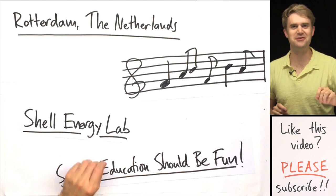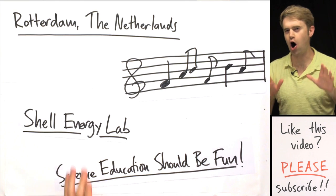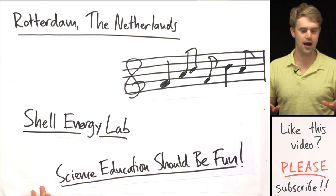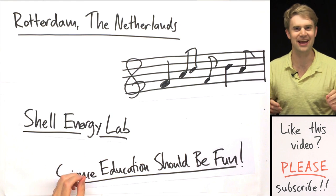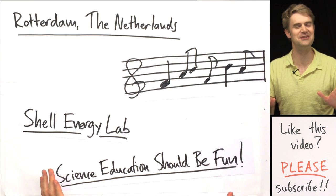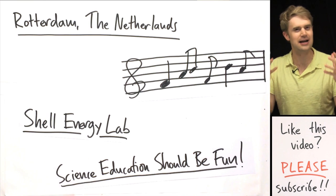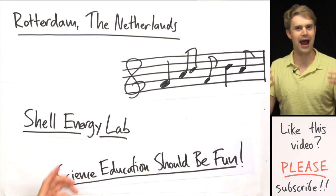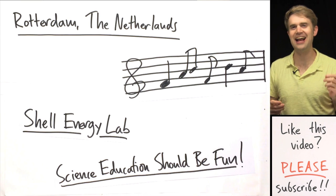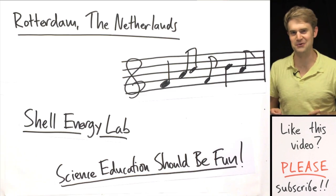I just got back from an amazing trip. I was visiting Rotterdam in the Netherlands where I was invited to give a speech about science education at an awesome conference hosted by Shell. I talked about how we need to make science education fun, and to make some of my points I played rock and roll piano up on stage. One of the coolest parts was that they set up essentially an entire science museum about energy and how we use it. After I gave the talk, I got to hang out at the energy lab with some really cool kids who'd been invited to be participants at the conference. I want to show you some of the stuff we got to mess around with and explain a little bit of the science behind these really cool demonstrations.